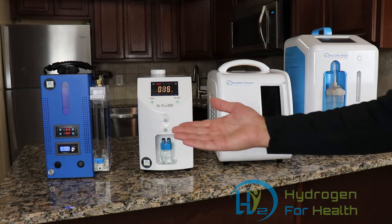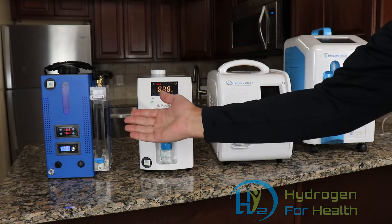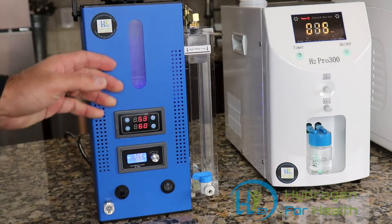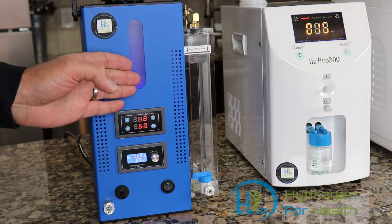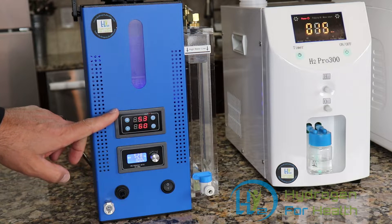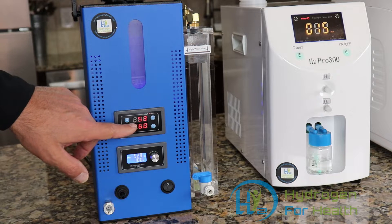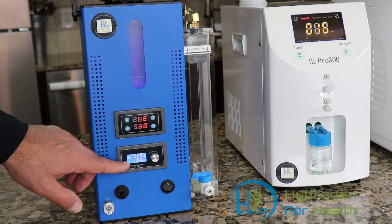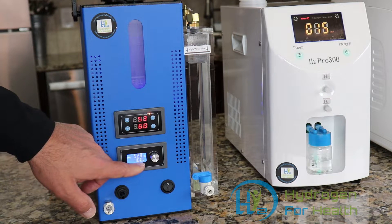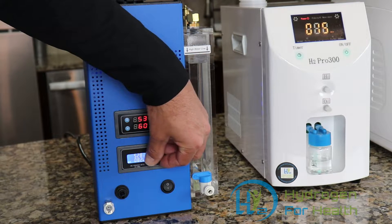Now I'm going to go over each individual machine and the differences between them. Starting with the Brown's gas machine: you can see the water level on the front, with a full line and a fill line. Right here you have your timer — you can set it from one minute to 999 minutes and it will count down to zero and then turn the gas output off. This is your output control, currently set at 100 percent, and you turn this knob to set the amount of output gas you want.